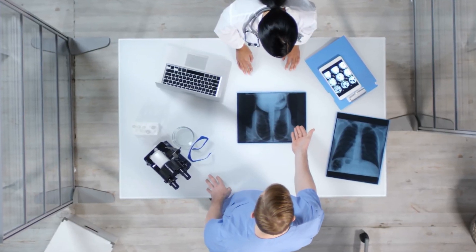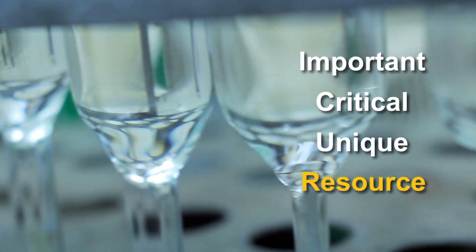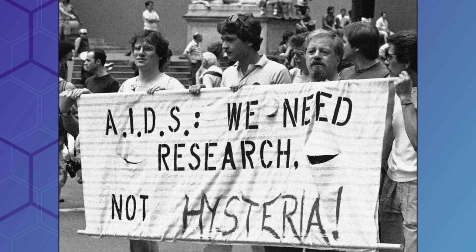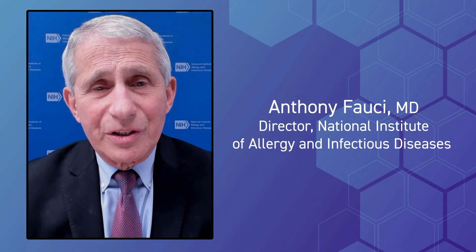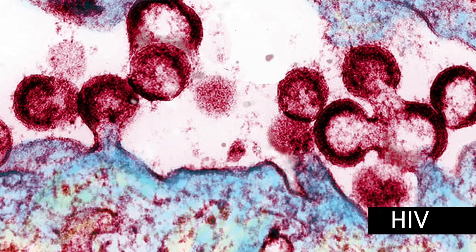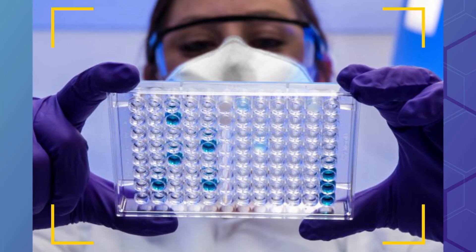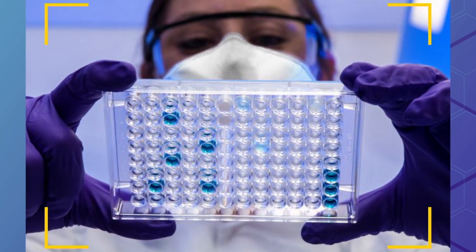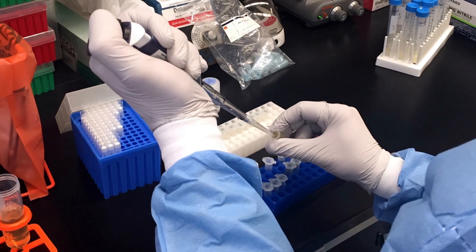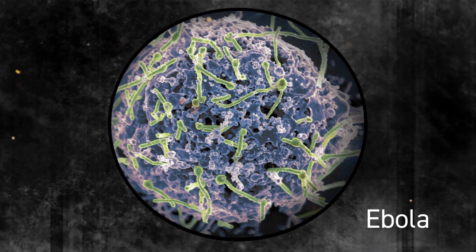The Frederick National Lab is an extraordinarily important, critical, and unique resource. If you go back to the early 1980s, when HIV was discovered in 1983-1984, the first test to screen the nation's blood supply was actually developed at the Frederick National Laboratory. And well beyond that, diagnostic tests and assays related to Zika, Ebola, and SARS.